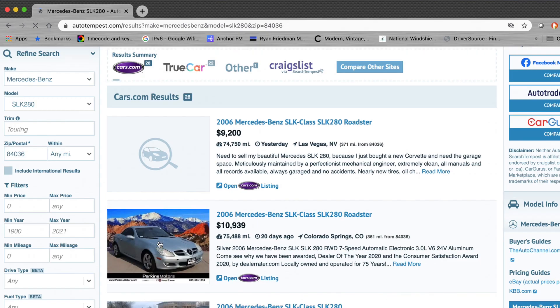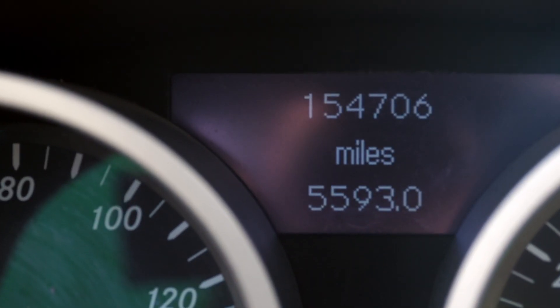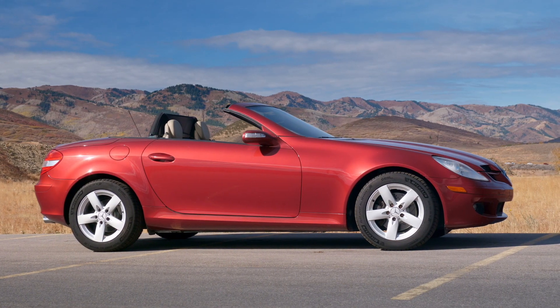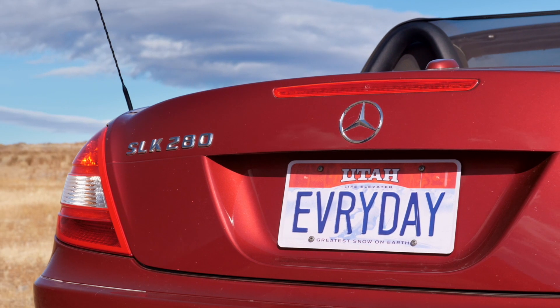I bought the SLK after discovering it on Auto Tempest. The color scheme was right, and even though it had high miles, the Florida owner indicated that he drove it normally and it just ran. Without doing a pre-purchase inspection, I bought the SLK for $6,500 and had it shipped to Utah.